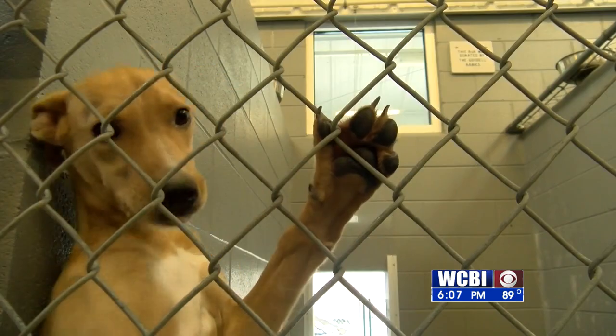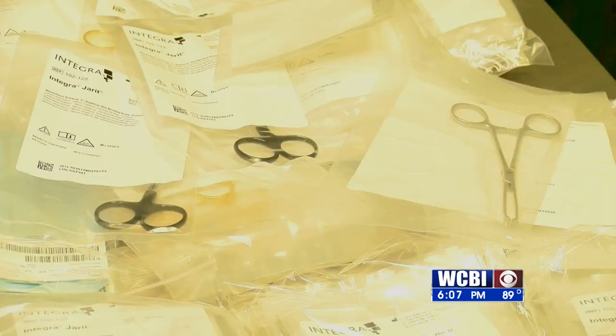The Humane Society has nearly 1,000 surgeries per year — that's almost 30 operations per week. With new equipment and new surgical instruments, we're going to be able to do the surgeries a little quicker and possibly even do some more surgeries.